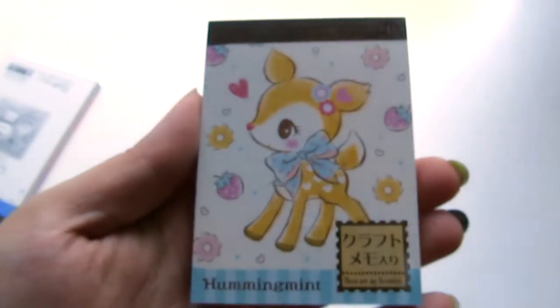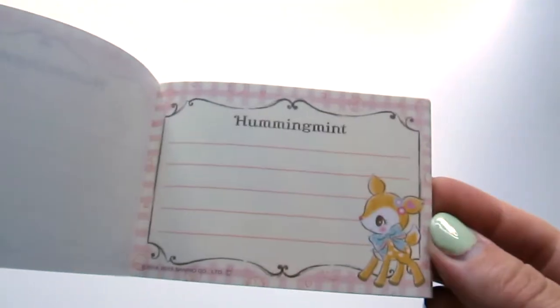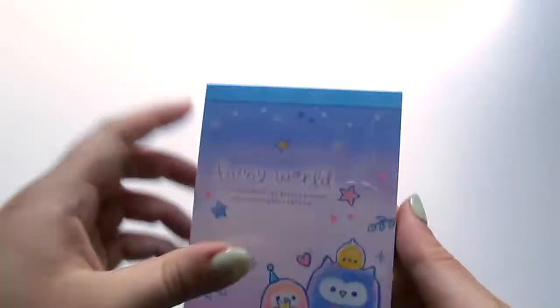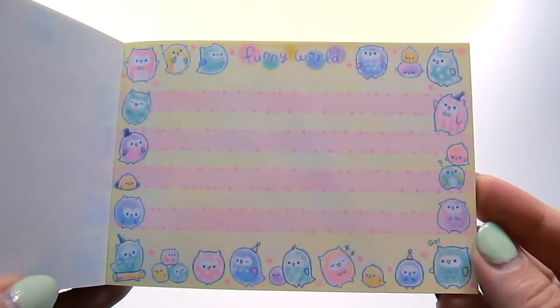And then Humming Mint, because duh — cute little strawberries. And that one — just really basic, but really cute. And then this is the one medium-size one I got. Funny World — I thought these owls were really sweet. So there's one page. Love this one with the stars making up the lines. And there's some graph paper. And I thought this page was really sweet too.